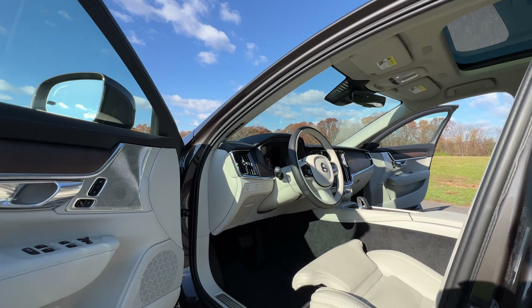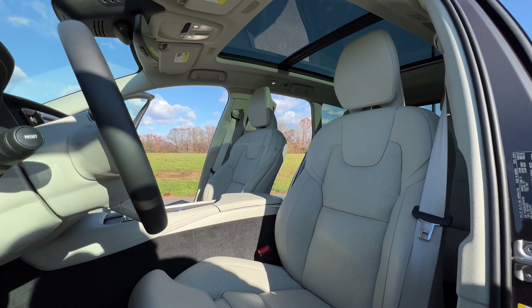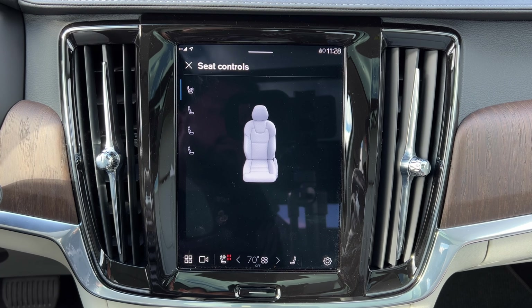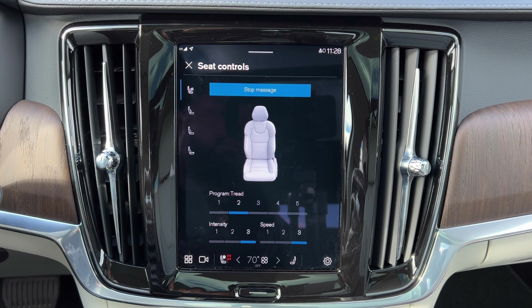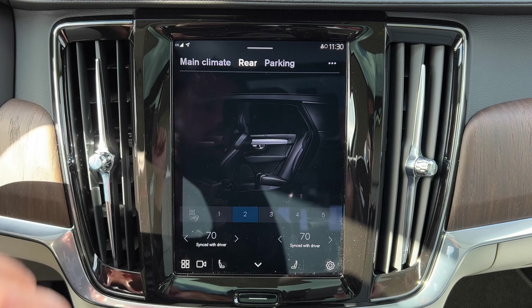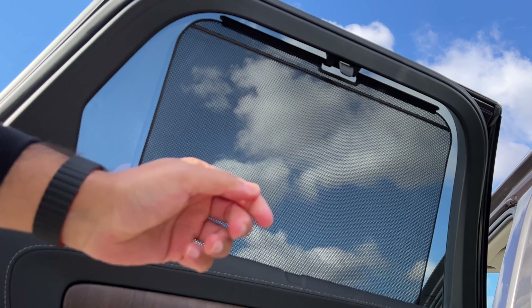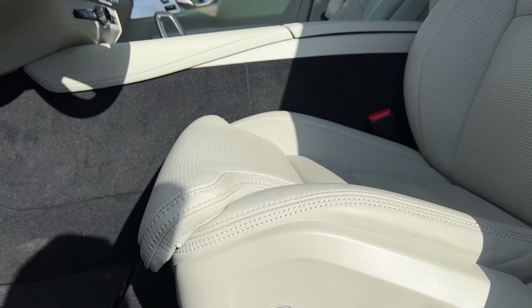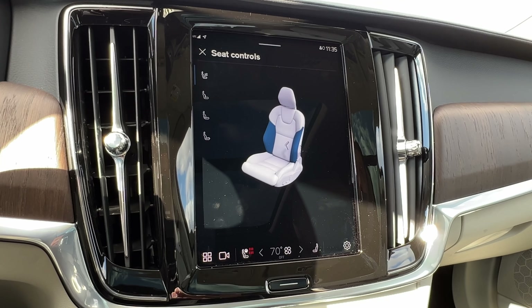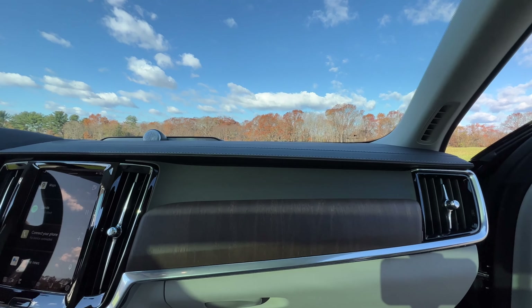The lounge package on the Volvo V90 Cross Country is really cool. It will cost you $2,800 and adds on some luxurious features like front massaging seats — these feel really nice. It gives you four-zone climate control so each and every passenger can be in total comfort. It also adds manual sun shades for second-row passengers, memory seats, front seat cushion extensions which are very useful if you're tall, four-way power lumbar support, and what Volvo calls a tailored dashboard that looks really classy with some nice stitching.